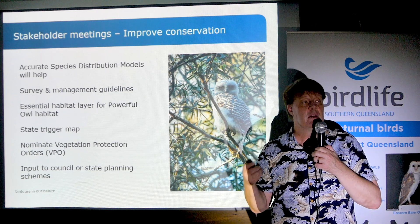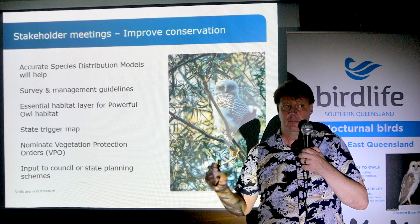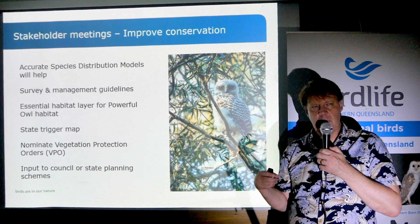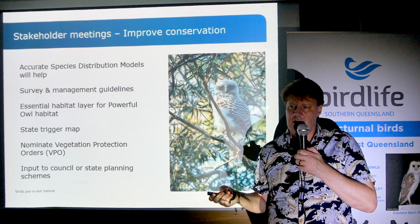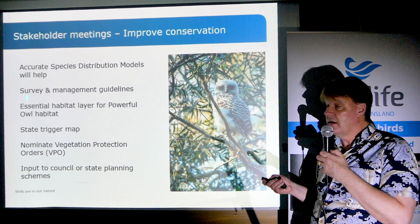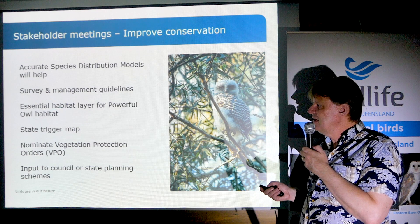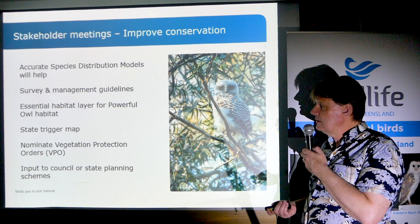The project is increasingly engaging a variety of stakeholders. Most agree that if we can predict where Powerful Owls occur in the landscape accurately without visiting every single location, that would be a good step — that's what a species distribution model can do. Some more standardized survey guidelines and management guidelines are also needed. These birds are not on the planning radar in a very meaningful way, partly because of inadequate survey effort — they're very hard to find.